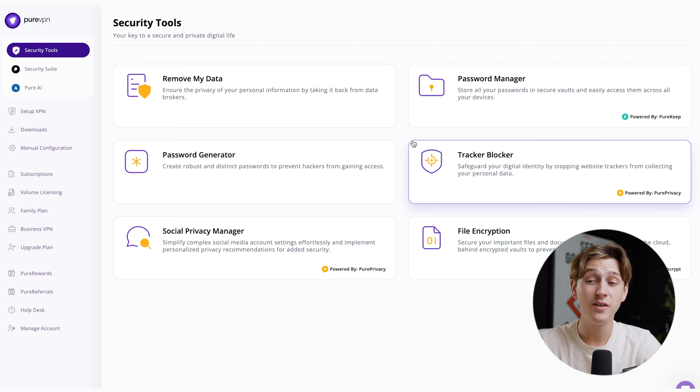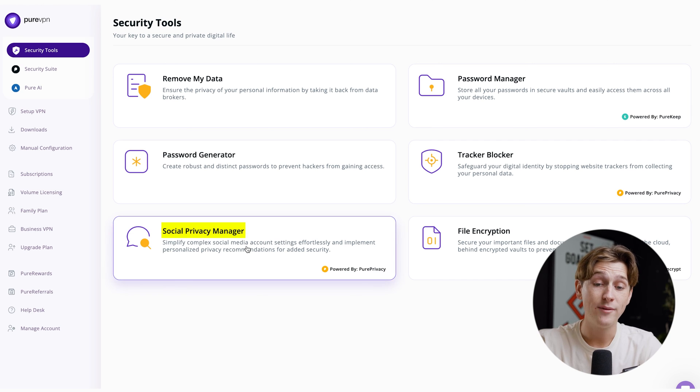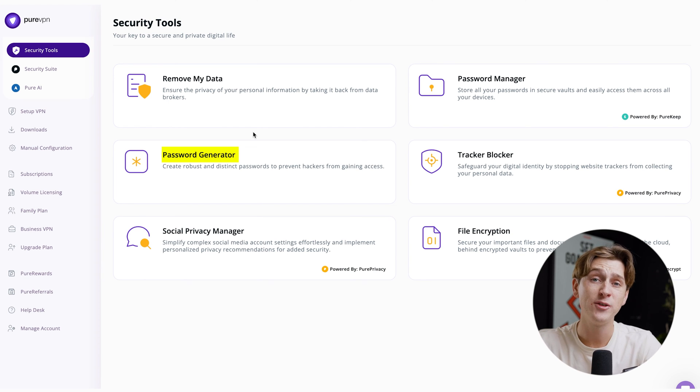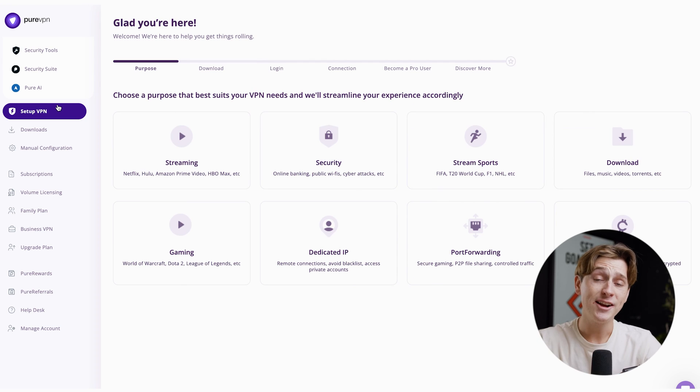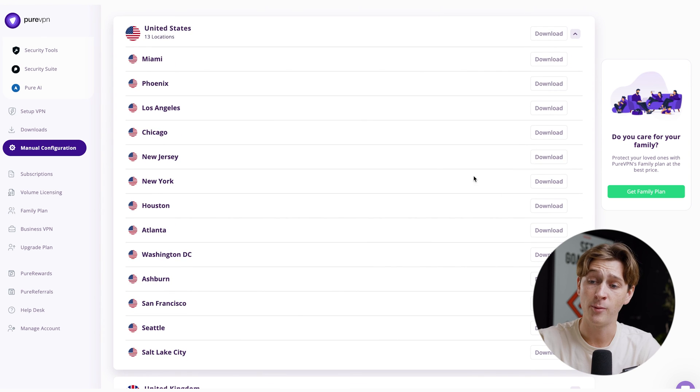PureVPN actually has a bunch of different services packed into one — things like a password manager, a tracker blocker, file encryption, and even a social privacy manager. These are all separate tools that allow you to have much more privacy when using the internet. PureVPN even has a password generator to create unique, secure passwords for whatever service you're using. To actually use the VPN portion of the service, it's super easy — you head over to Setup VPN and they'll guide you step-by-step on getting the VPN profile set up on your computer. You can also do a manual configuration, picking the specific country you want to connect to and downloading the profile.